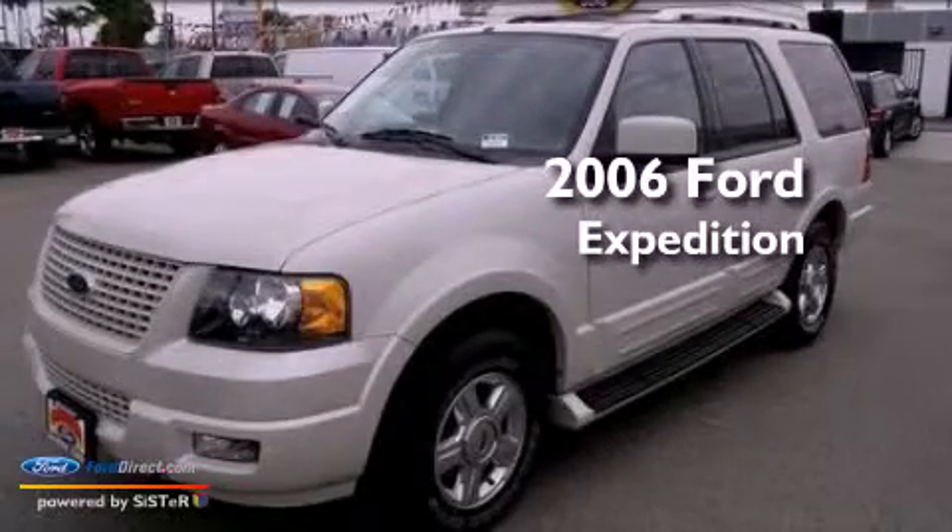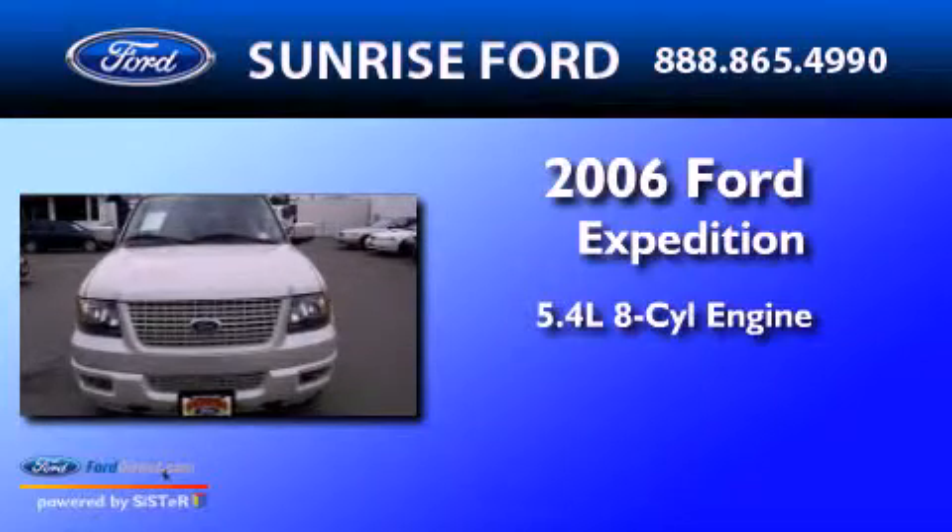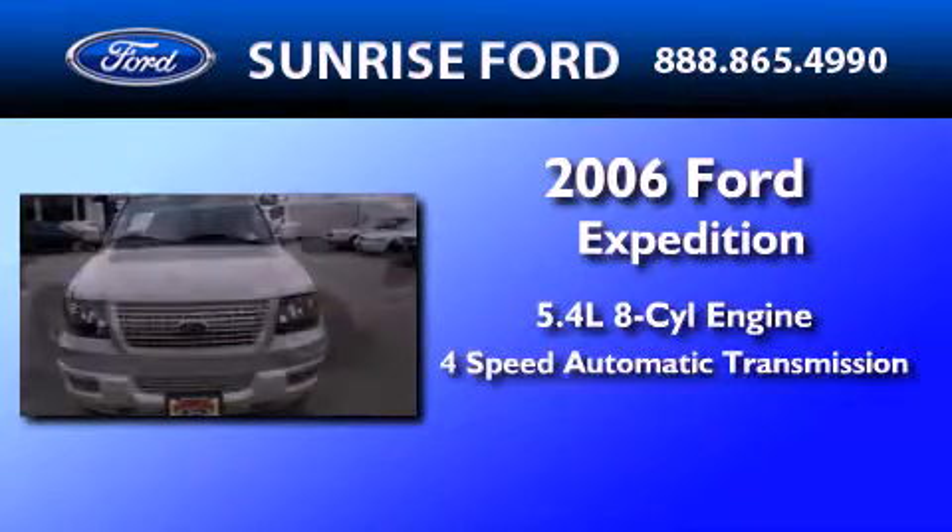This is a 2006 Ford Expedition. It features a 5.4-liter, eight-cylinder engine and a four-speed automatic transmission.